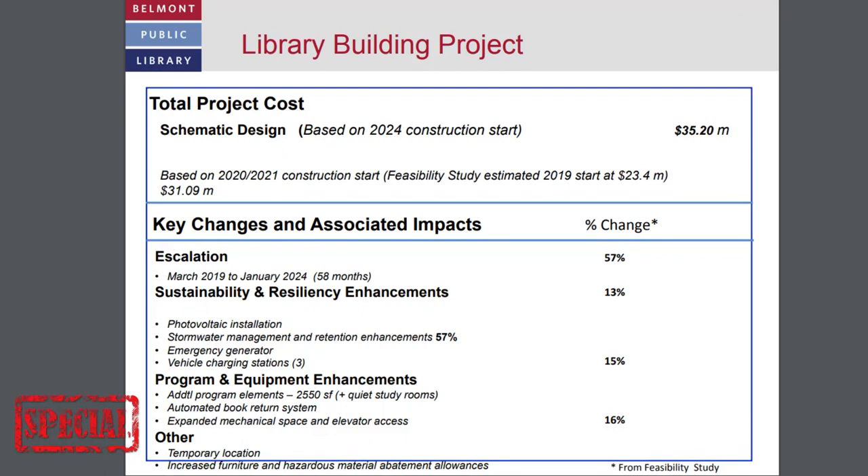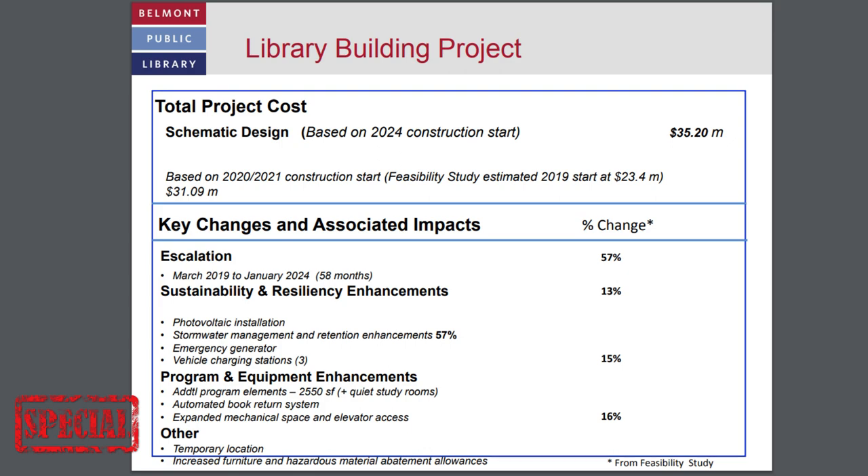Can we talk about the project budget? We've looked at what our all-in costs would be starting in 2024. By all-in, we mean not just construction costs, but also furniture, equipment, the temporary location, and the movement out and in. That's coming in at just over $35 million. We're looking at private fundraising as much as possible and alternative funding sources—for instance, whether components qualify for a CPA grant, such as the historic room, the veterans area, or some of the gardens. We're also looking at cultural council funding to defray the overall cost to taxpayers.